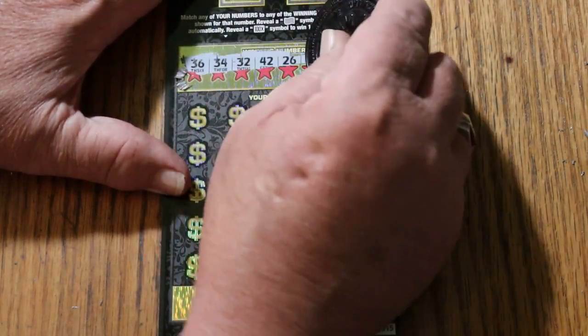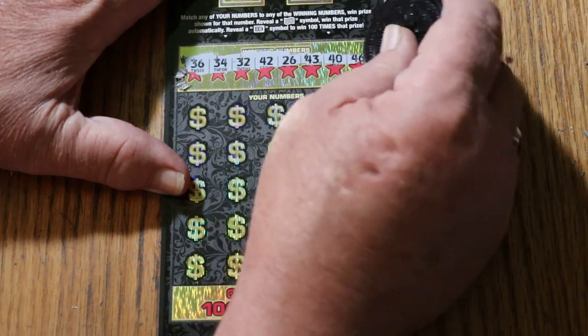Your numbers are: 36, 34, 32, 42, 26, 43, 40, and 46.